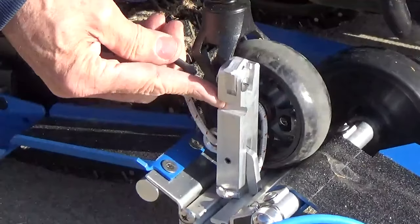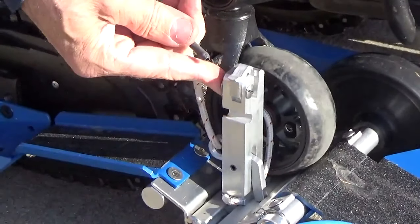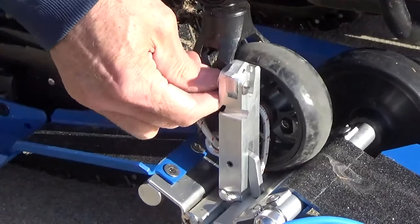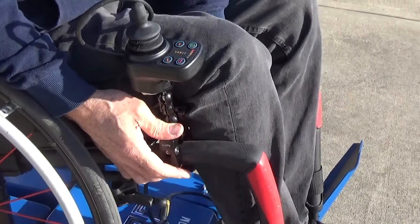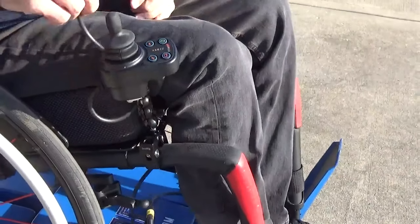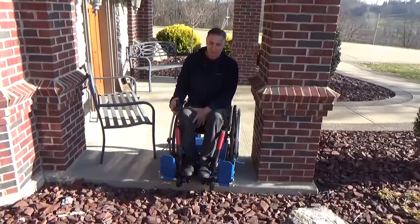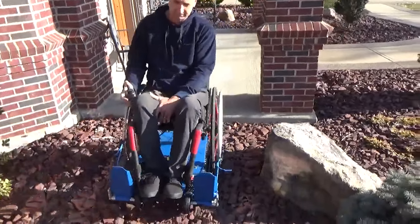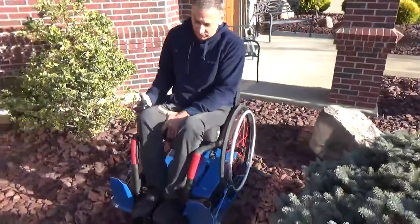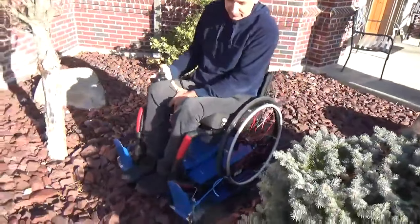Intuitive and easy to control, it is compatible with wheelchairs that have wheel sizes ranging from 18 to 26 inches, offering a versatile solution for many wheelchair users looking to enhance their mobility. It stands out not only for its ability to tackle diverse terrain, but also for its commitment to empowering individuals with mobility issues, providing them with newfound freedom to explore the outdoors without limitation.